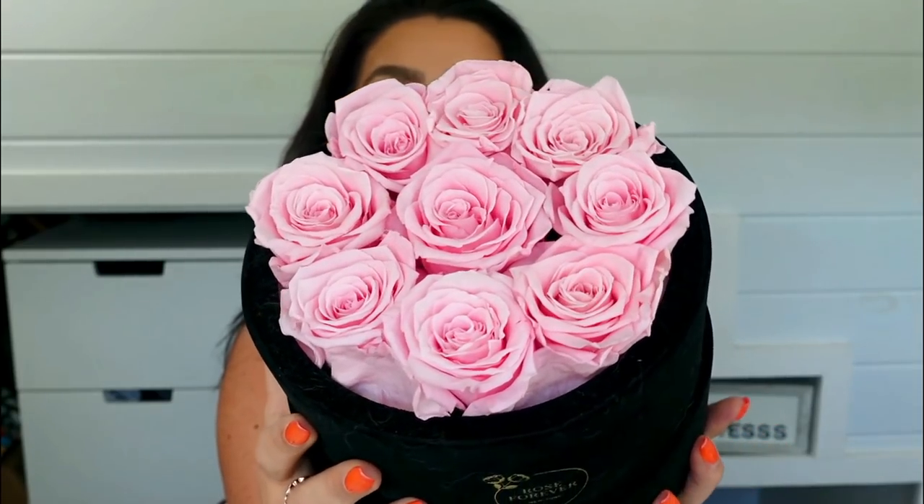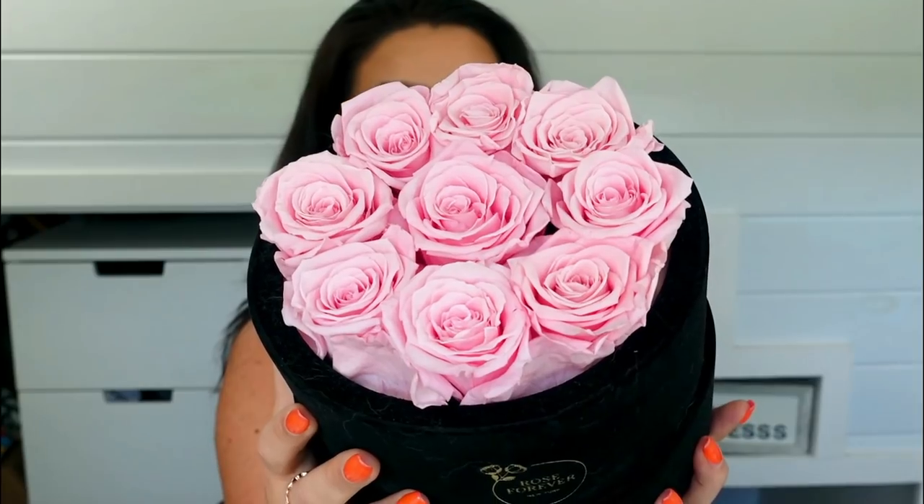I'm super excited to say this portion of my video is sponsored by Rose Forever. I was thrilled when they reached back out and said they have a Mother's Day special coming up and wanted to give my subscribers an additional $20 off what was already on sale. So many of you were asking about these roses, and Rose Forever was even in my comments answering questions — like how these roses last a year without you having to do anything. I'm so grateful they're sponsoring this portion. They come in a variety of colors and sizes.